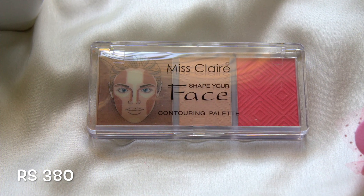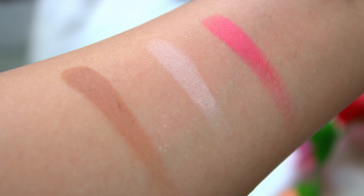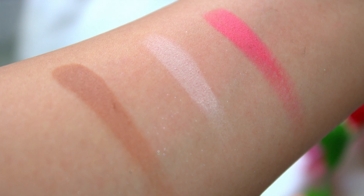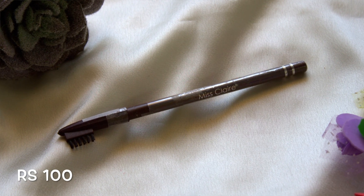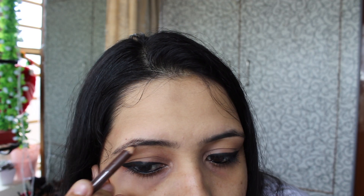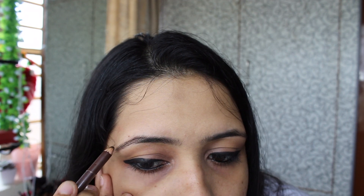Then I purchased the Misclare Shape Your Face Contouring Palette, which has three shades: one for contouring, one as a compact, and one as a blush. Then I bought the Misclare Eyebrow Pencil in shade 02 Dark Brown. This looks very natural and it also has a brush on one side, which can be used if you don't have a spoolie.